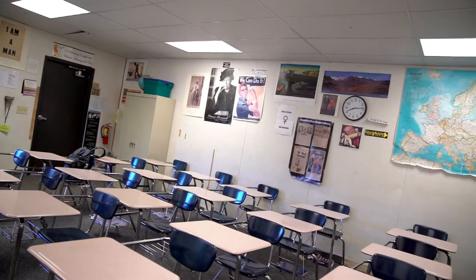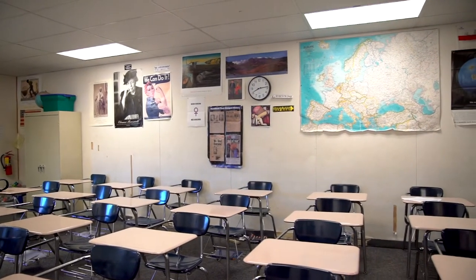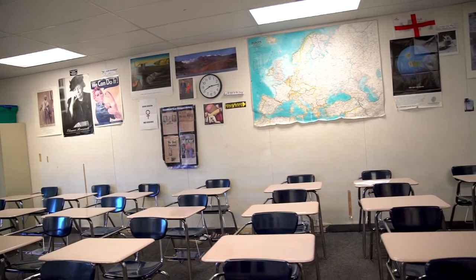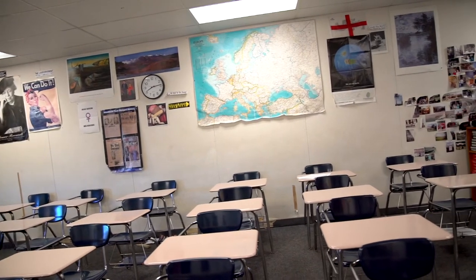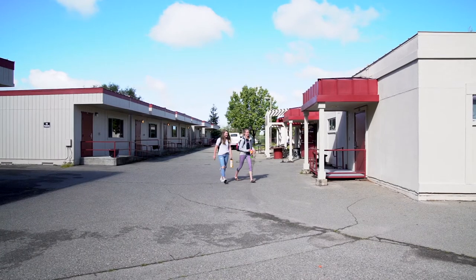Students are stuck in their classrooms trying to concentrate on tests and they're not in the best condition to be focusing. We are a school that was built for 700 students. When you're in here and there's 35-40 bodies, it's very impactive. It's hard for students to stay focused just due to the confines of a portable and old facilities.